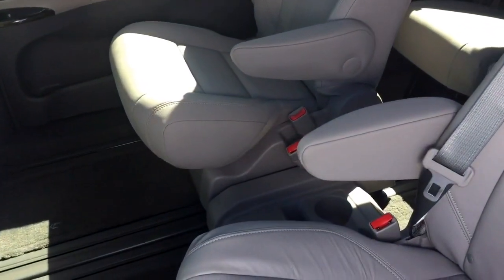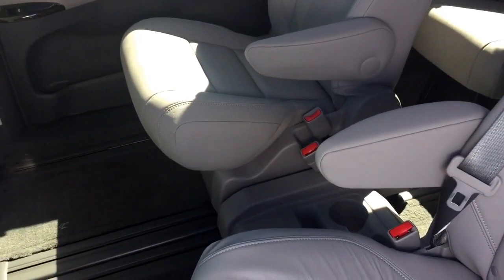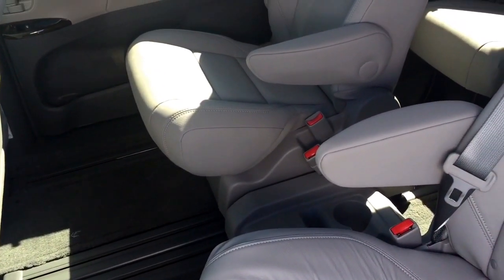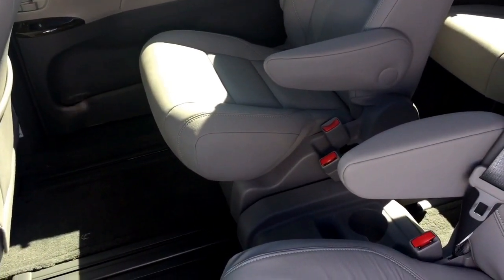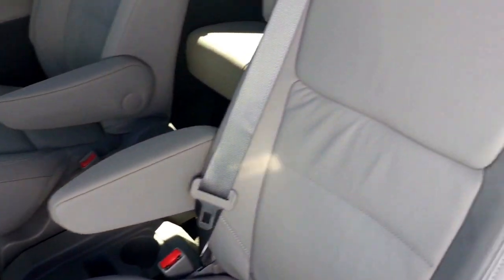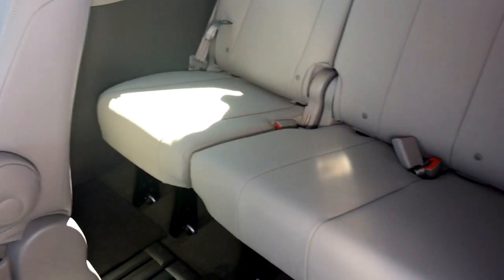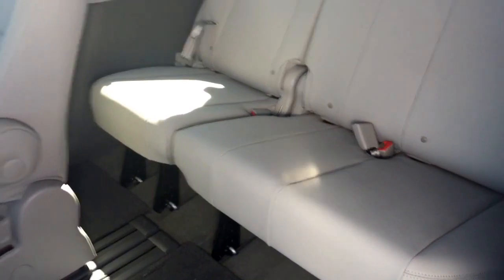Seating for up to eight people. You have the removable seat that goes in the center console here, so you can have either a bench across here or the captain setup like you see. And then obviously your full third row 60-40 split and the ability to fold them flat as well.